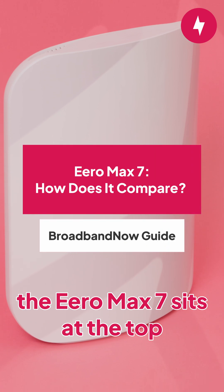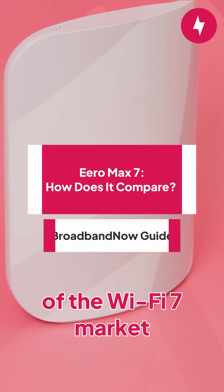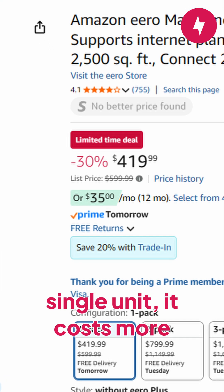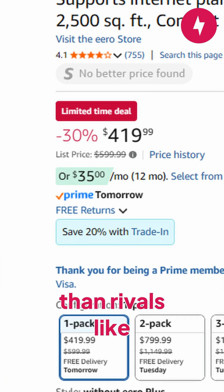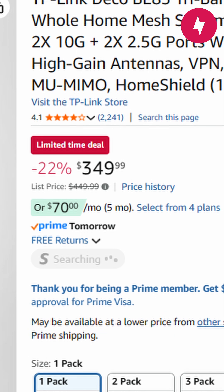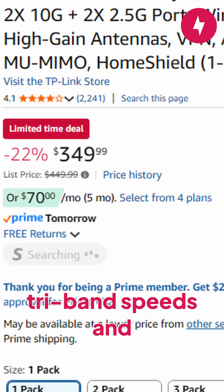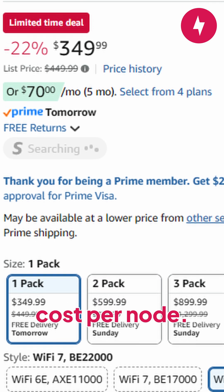Compared to the competition, the Eero Max 7 sits at the top of the Wi-Fi 7 market in both performance and price. At $600 for a single unit, it costs more than rivals like the TP-Link Deco BE85, Netgear Orbi 970, and Linksys Velop Pro 7, all of which offer similar tri-band speeds and multi-gig ports at a lower cost per node.